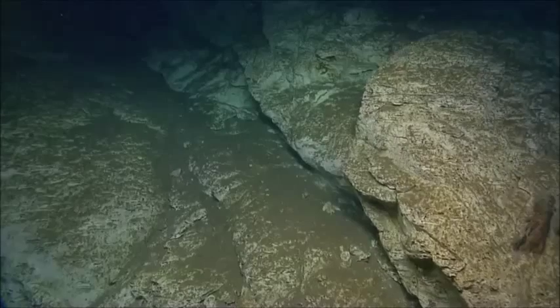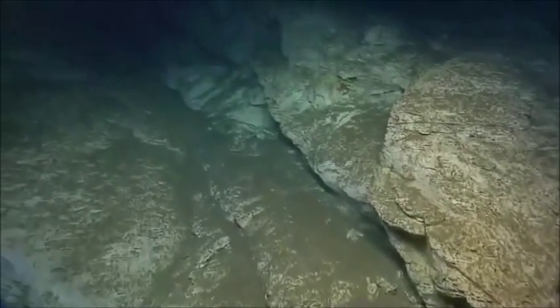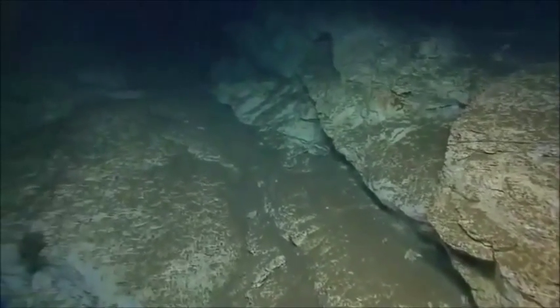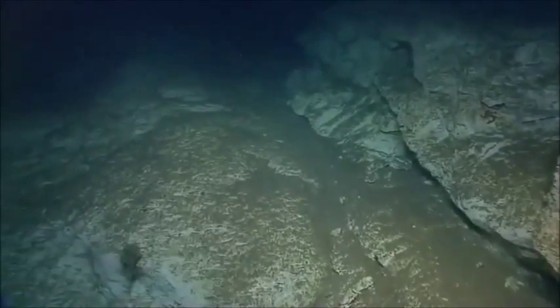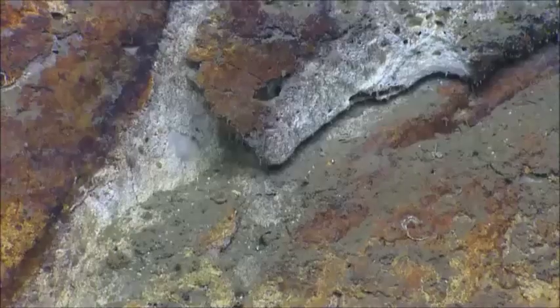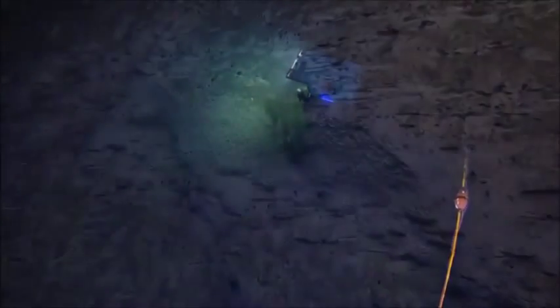We're looking at similar age rocks and potentially similar composition. We noted yesterday that the rocks seem to be stronger — we don't see a lot of detachments from the rock. In terms of age, when we say Eocene, that's about 50 million years ago — 55 to 33 or 34 million years.